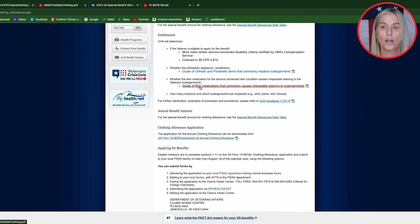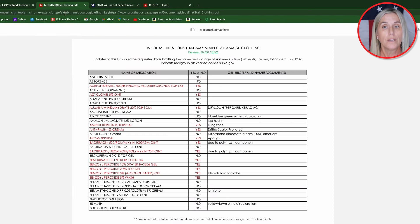Now let's talk about skin medications. If you click this link, it will take you here. Pretty simple — if it's in red, it's a yes. If it's in black, it's a no and you're not eligible. So that's pretty simple for the skin medications.